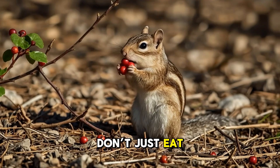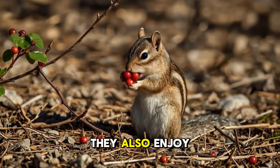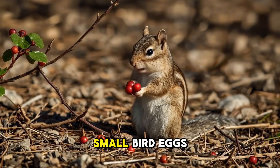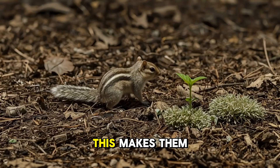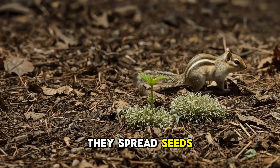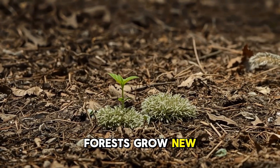Chipmunks don't just eat nuts and seeds — they also enjoy fruits, berries, insects, and sometimes even small bird eggs. This makes them important for their ecosystem, because they spread seeds and help forests grow new plants.